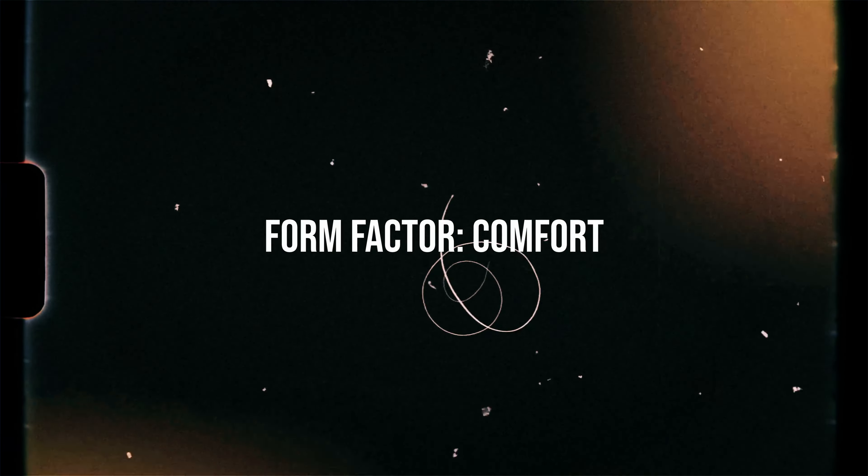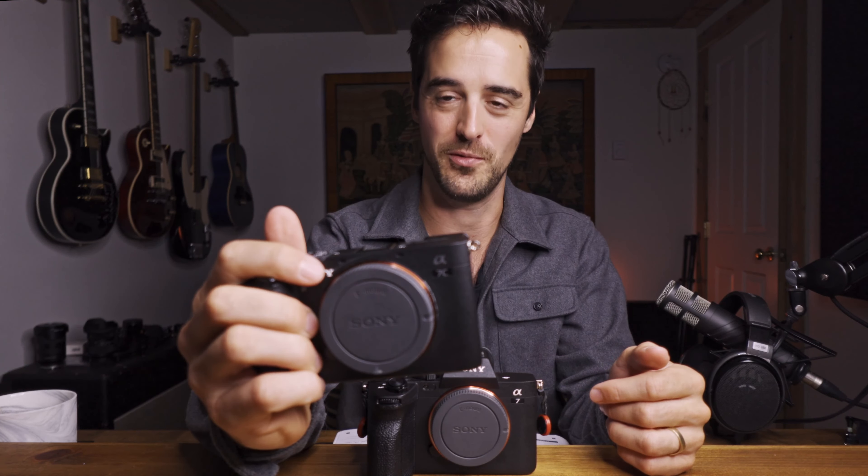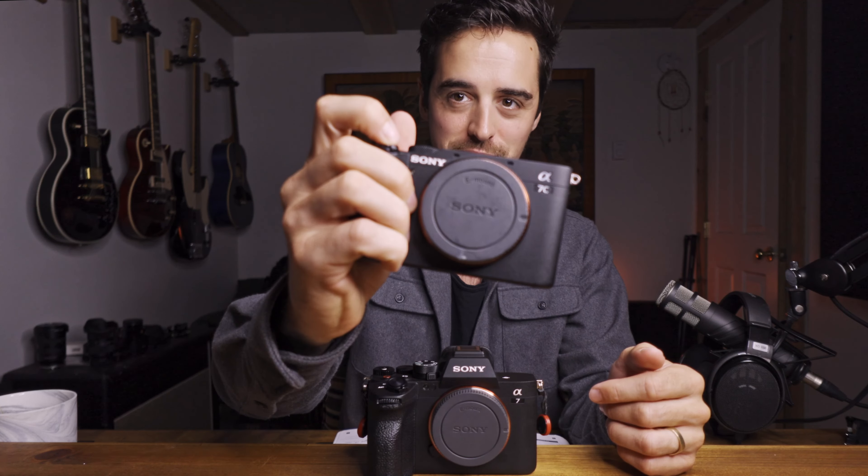Now let's talk form factor, because that's what attracts a lot of people to the A7C — it's a very small camera. I don't have giant hands but I definitely don't have small hands, and for me it's way too small. My finger wants to rest way over here; I have to cramp my finger to reach the shutter button. It's not actually very comfortable. For video I set it up so the shutter button also starts video recording, because reaching that button was like an impossible little gymnastic feat. I'm a guitar player, so I'm pretty good at finger stuff.